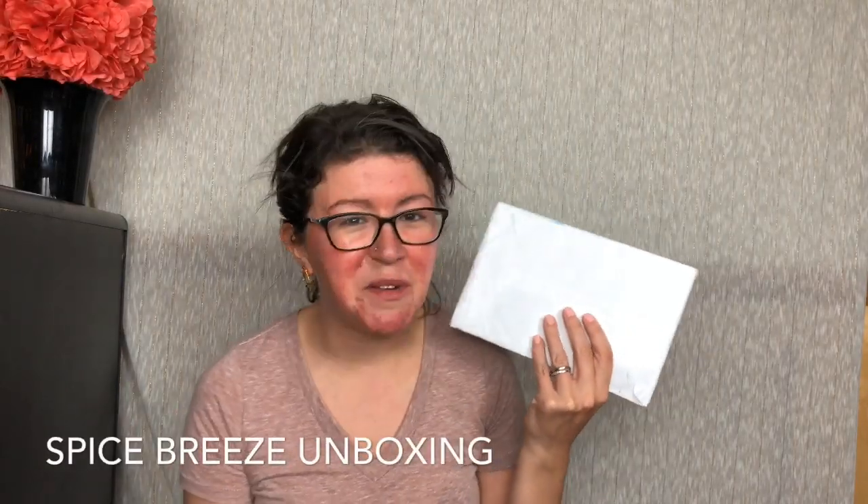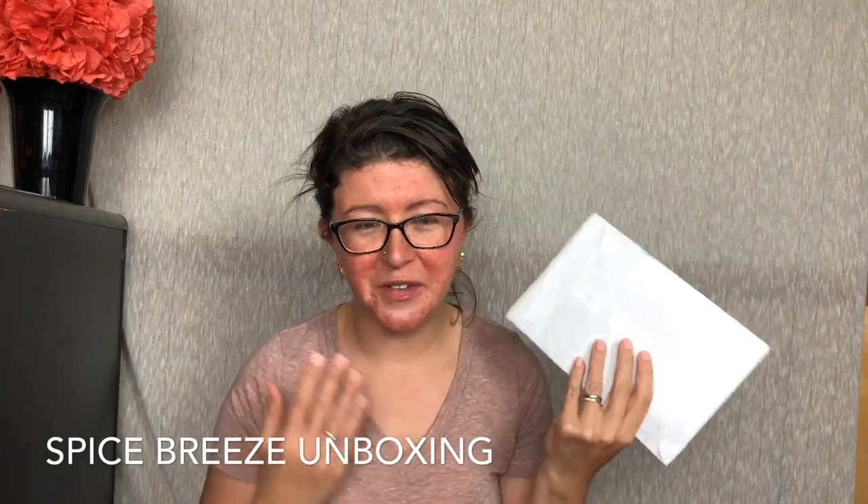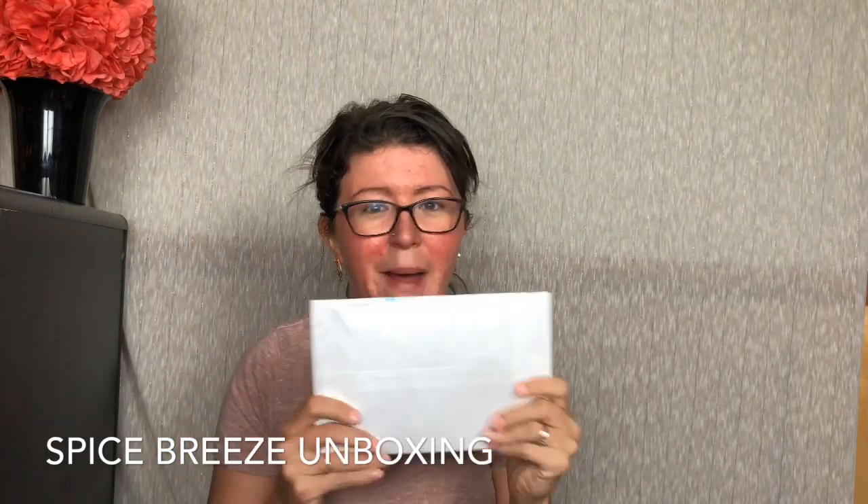Hey guys, it's Adria from Naughty Crew Reviews and today we are unboxing Spice Breeze. If you have seen my other unboxings, you know that this is a monthly spice subscription. If you have not, this is a culinary adventure in a package.